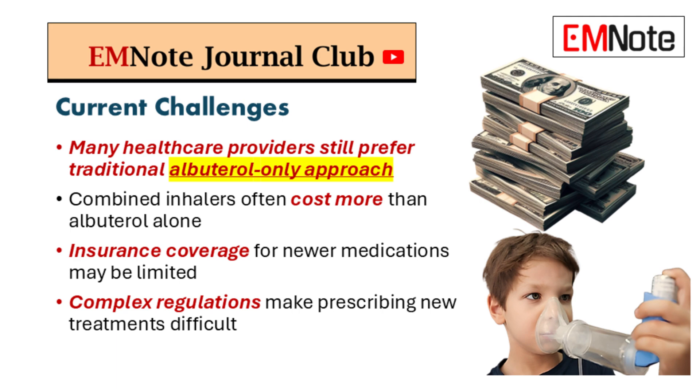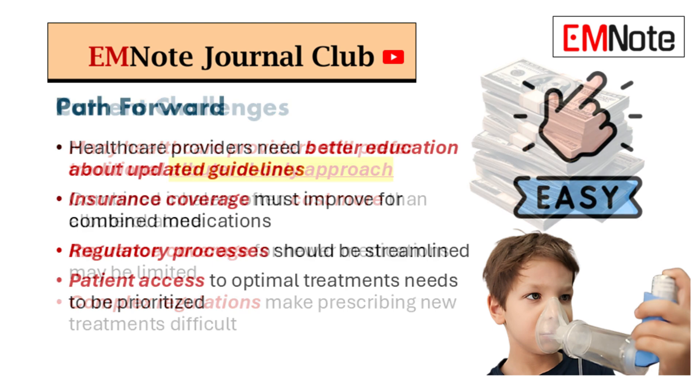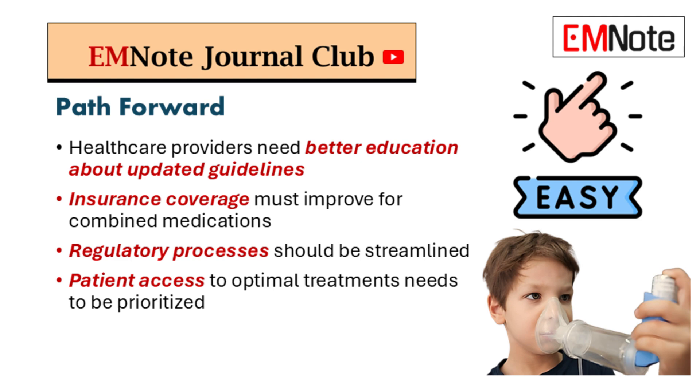It adds a whole layer of complexity and paperwork that nobody has time for. So we've got inertia, cost barriers, regulatory hurdles — a triple whammy. But it's important to remember that the potential benefits for patients are huge: improving quality of life, preventing hospitalizations, even saving lives.